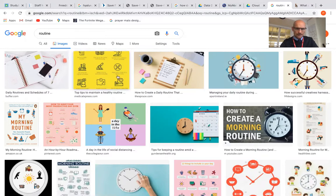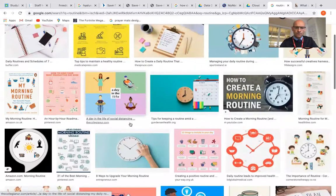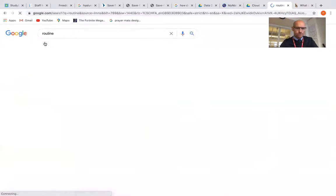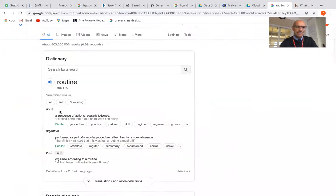Now let's look at "routine." Those pictures don't really help me, but here we are — this is actually quite useful. It shows you lots of pictures of what you can do in a day. A routine is a sequence of actions that are regularly followed, so a routine is something you do regularly in a sequence.